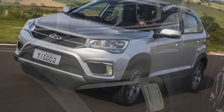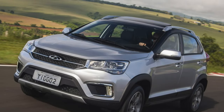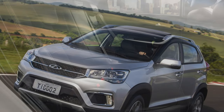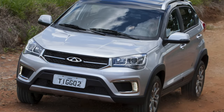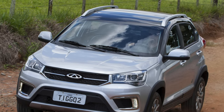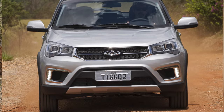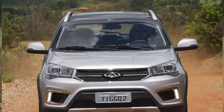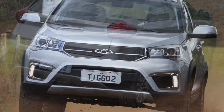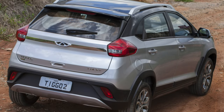Among the advantages of the Tiggo II, it is worth noting the pleasant exterior and interior with the original design of the door panels and front panel. The multimedia system allows full synchronization with your smartphone. Rear passengers do not feel a lack of free space, though the sofa is almost flat and does not have an armrest. The trunk volume is 420 liters. On the road, the Tiggo II has elastic suspension and good driving stability. The engine is adapted to use 92-octane gasoline.